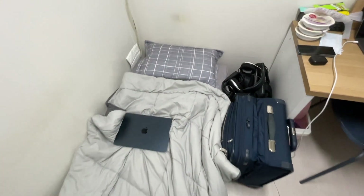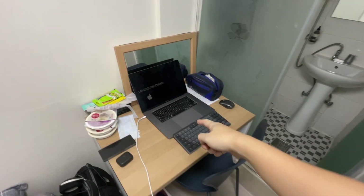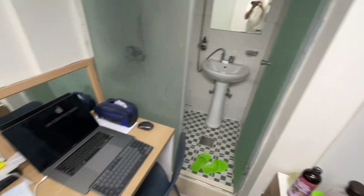These are my bed and I put all my luggage stuff here. There's really not much space here as you can see. My work computer is right here — I can work here — and then there's the bathroom.